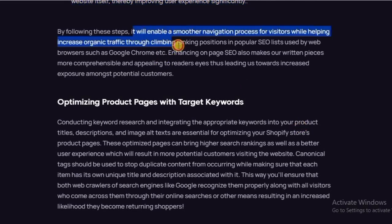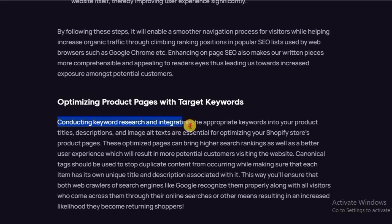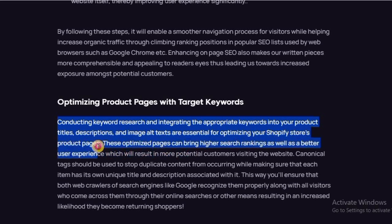Optimizing product pages with target keywords. Conducting keyword research and integrating the appropriate keywords into your product titles, descriptions, and image tags are essential for optimizing your Shopify store's product pages. These optimized pages can bring higher search rankings as well as a better user experience, which will result in more potential customers visiting the website. Canonical tags should be used to stop duplicate content from occurring, while making sure that each item has its own unique title and description. This ensures that web crawlers from search engines like Google recognize them properly, along with visitors who find them through online search.